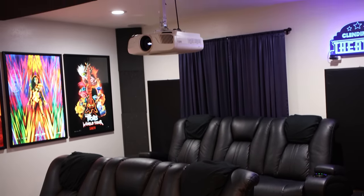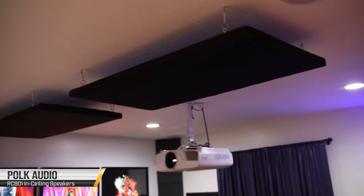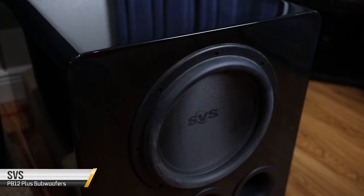For surrounds, he has four Polk Audio in-ceiling RC80i speakers. To the left and right of the rear seat at the back of the room, he has two SVS PB12 Plus subwoofers.